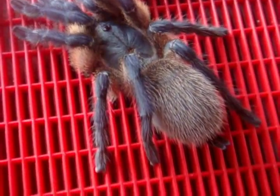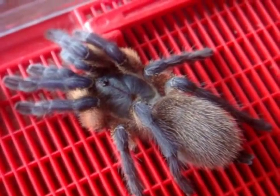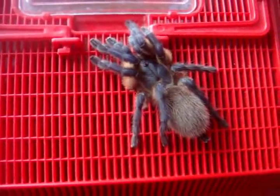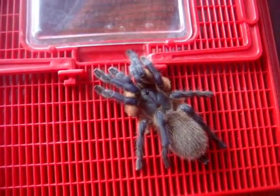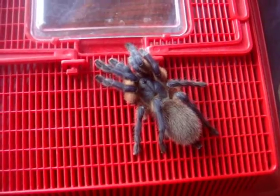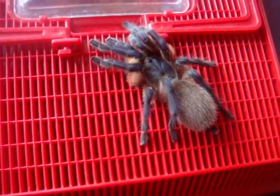You asked how my Haplopelma lividum is doing — here she or he is. Look at this beauty — approximately 3.5 inches, so much like a Cobalt Blue except with a lot of blonde patches around. Very skittish, not as aggressive as I expected. This is the same one I got from T-Soy Spiders. T's like this in Canada are super expensive — a size like this generally goes for around $500 to $700. No joke. So this is probably one of the most expensive ones in my collection.